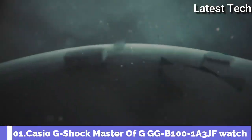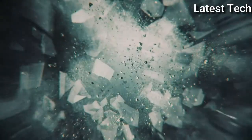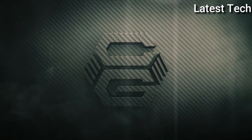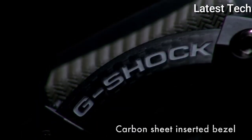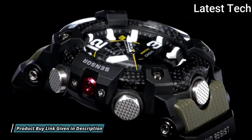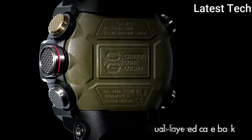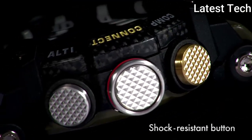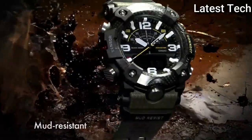Number 1: Casio G-Shock Master of G GG-B100-1A3JF. It has Japanese quartz movement. Polymer carbon case of round shape. Case dimensions are 53.1mm in diameter and 19.3mm in thickness. The dial of this Casio watch is black LCD display. Display type: analog digital. This timepiece has mineral glass, polymer band, band color green. 200m water resistance.